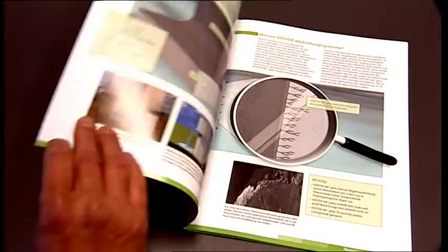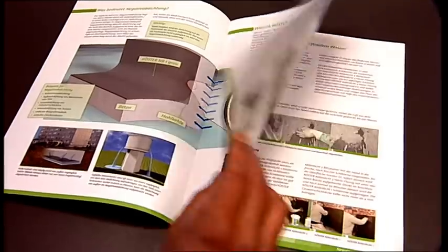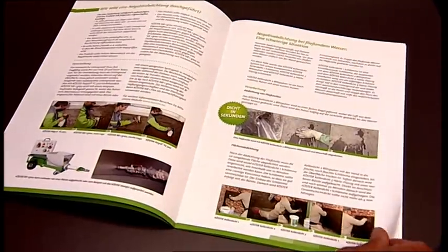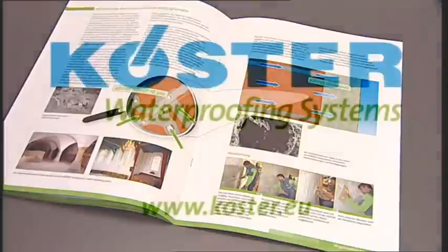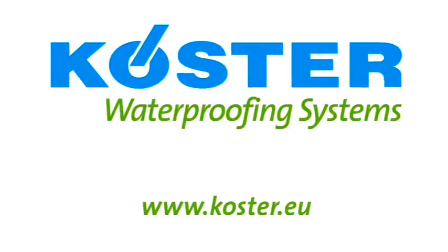You can find all the important information in the system brochure for negative side waterproofing systems for masonry and concrete. For further information, visit our website at www.kirster.eu.